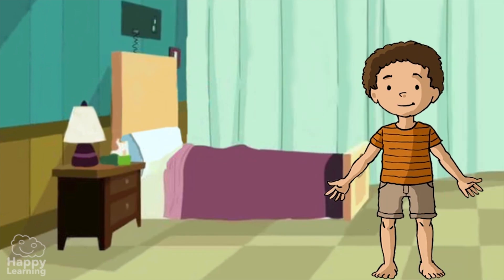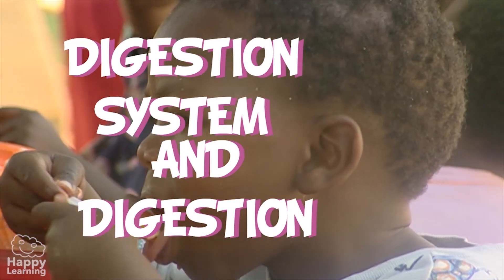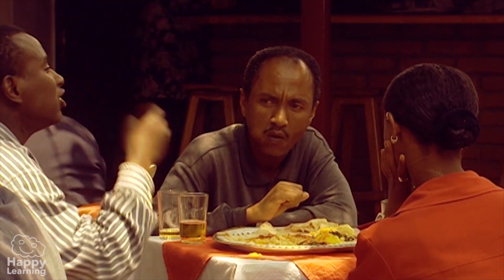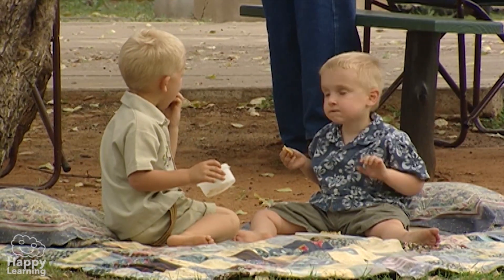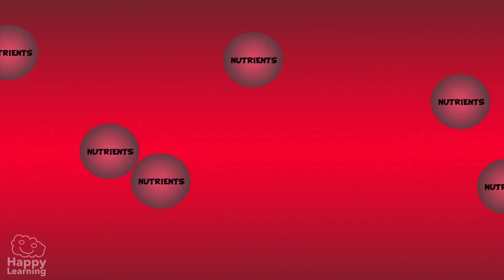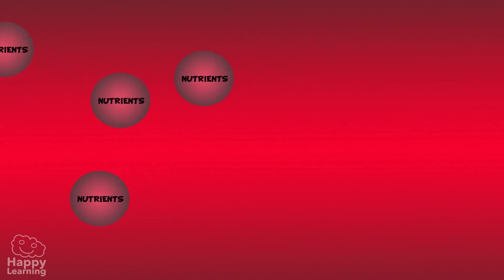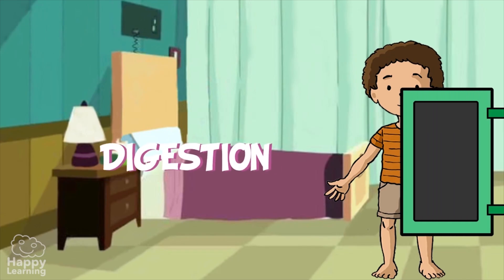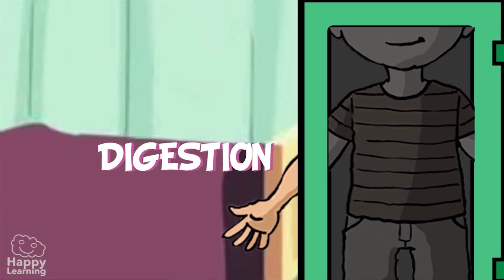Hello friends, and welcome to a new Happy Learning video! Today we're going to learn about the digestive system and digestion. So that our body can make the most of the food we eat, it must first transform itself into simple substances called nutrients. These nutrients are then transported by our blood around our body to be used and converted into energy. This food transformation process is called digestion, and is done in the digestive system.